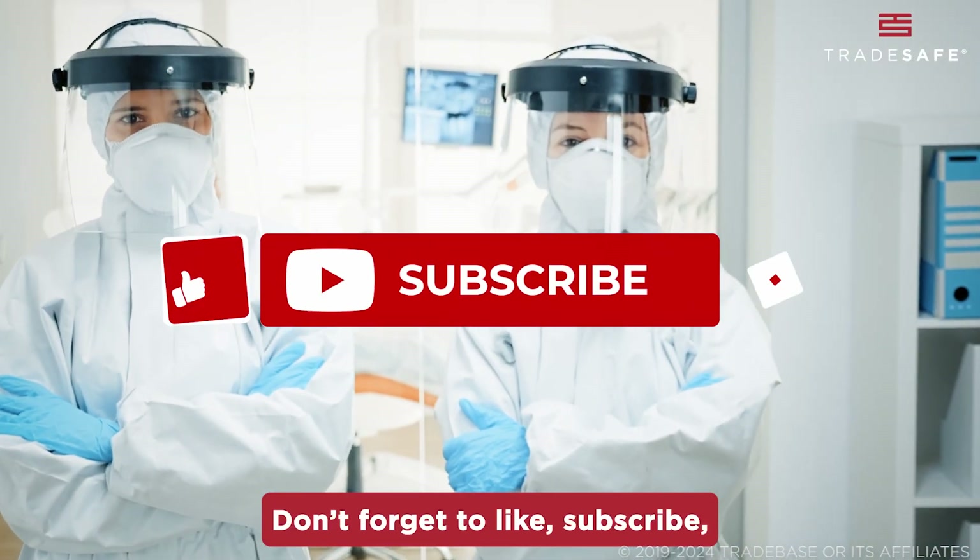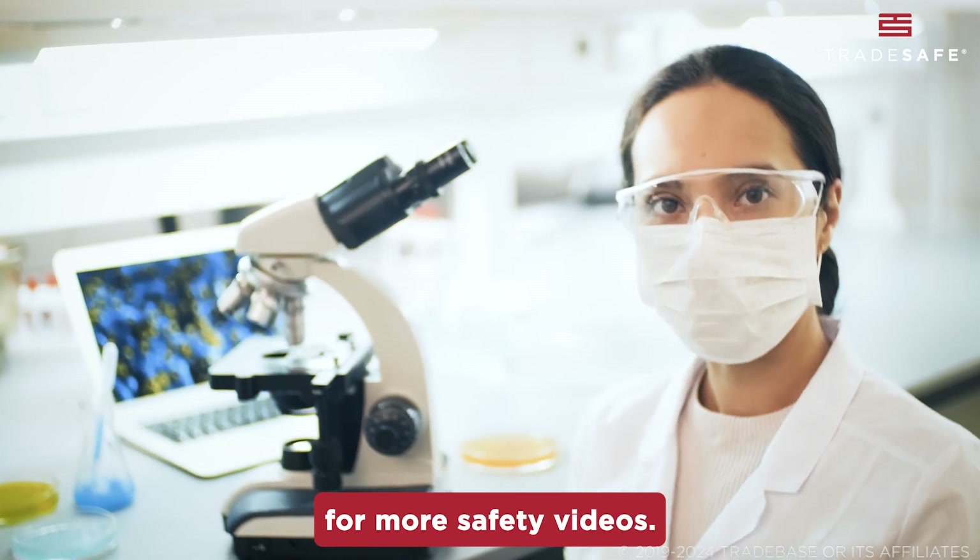Thanks for watching. Don't forget to like, subscribe, and click that notification bell for more safety videos.